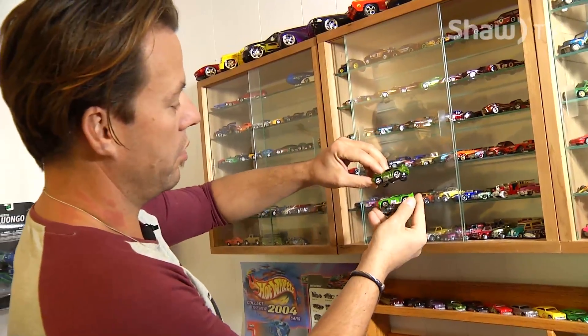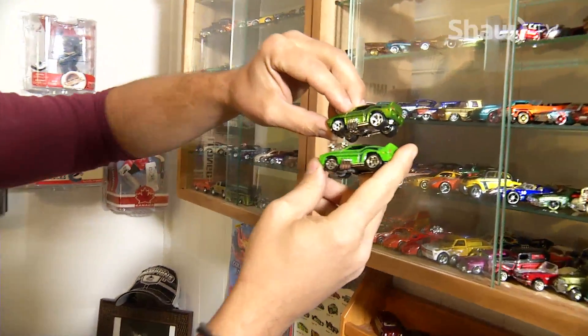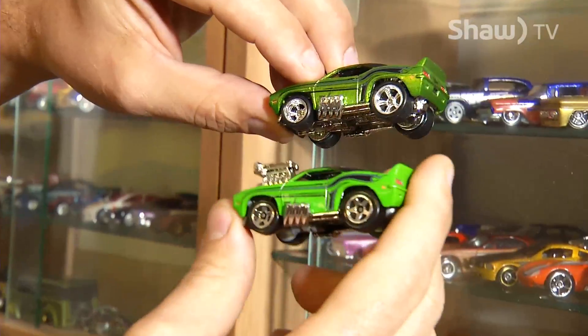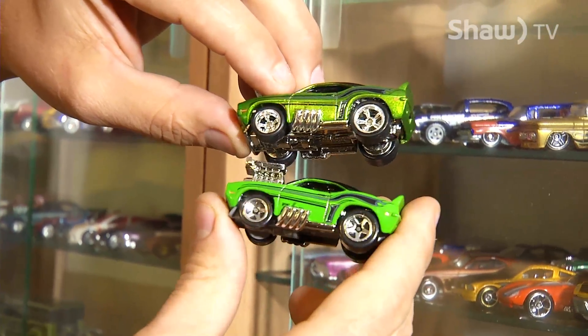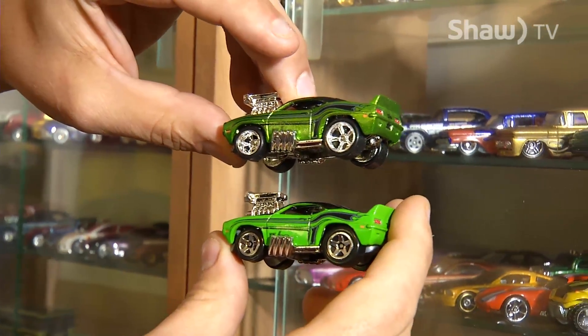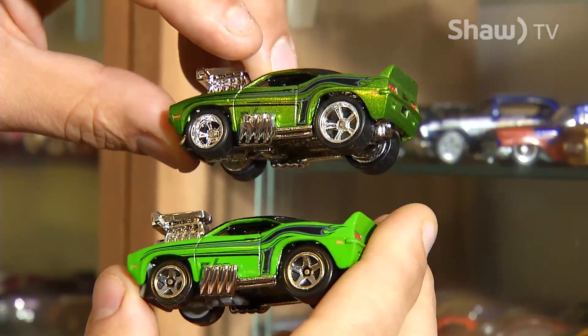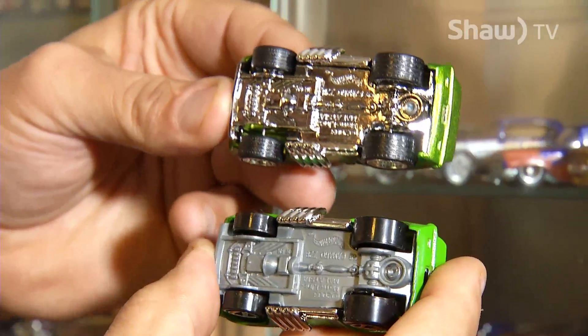This car came out the exact same year and was a treasure hunt that everybody was looking for. But then they started coming out with super treasure hunts, which everybody really wants now — they have fancier paint jobs, real rubber tires, and the bases are a lot different as well.